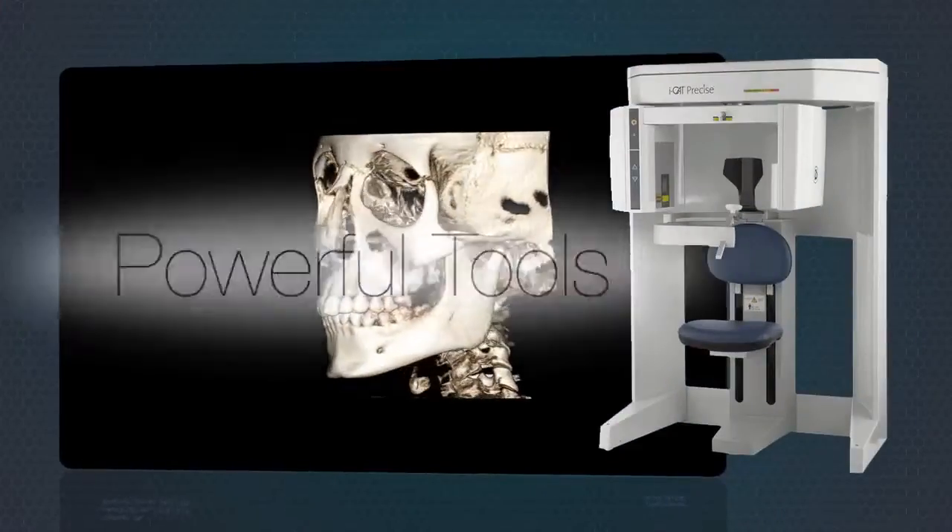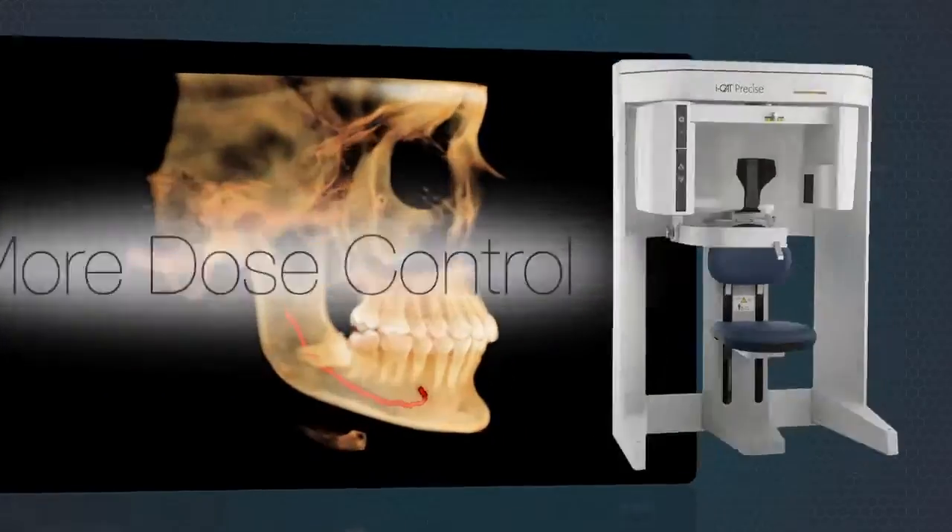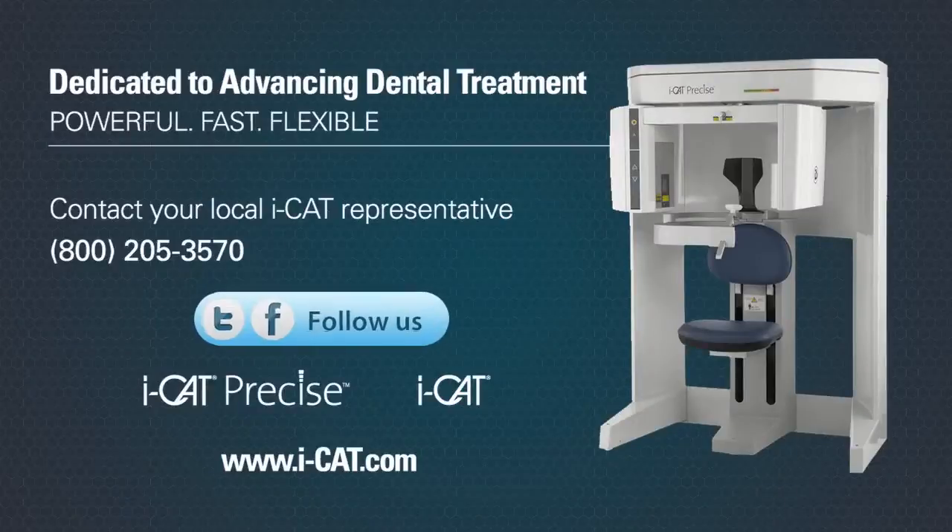iCAT: powerful tools, the fastest workflow, and more clinical and dose control. To learn more, contact your local iCAT representative.